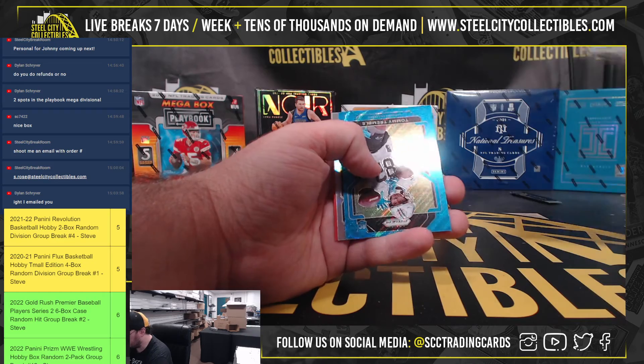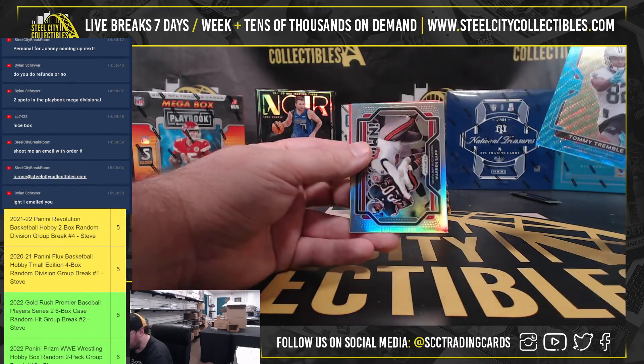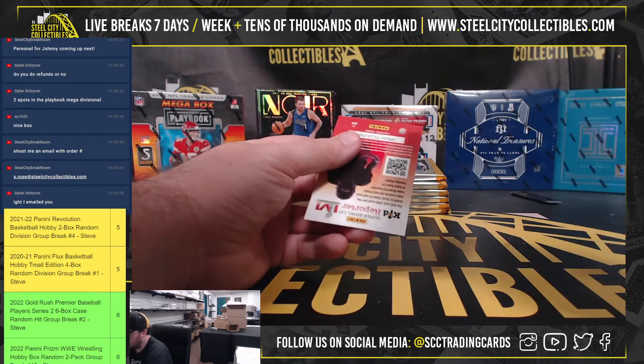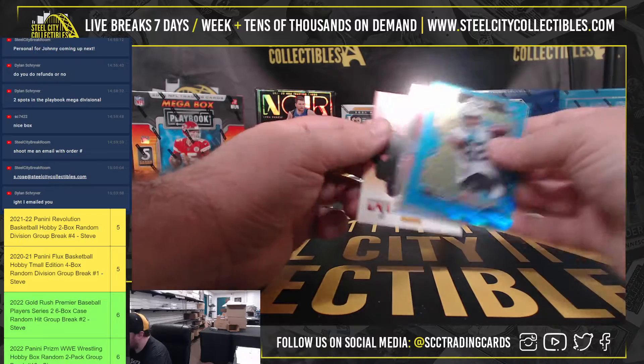Ernest Jones and Rashawn Slater rookies. We have a Tommy Tremble blue wave rookie. A Warren Sapp numbered to 199, and a Silver Touchdown insert.